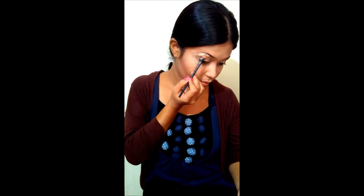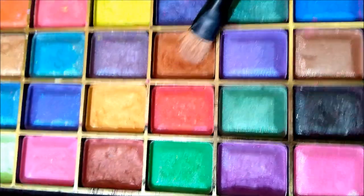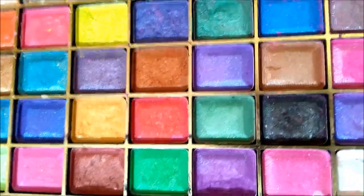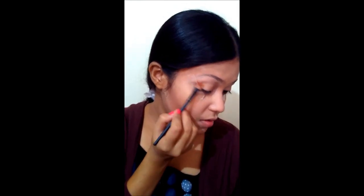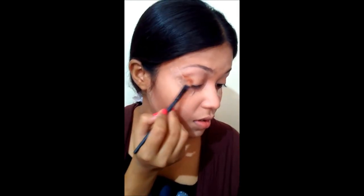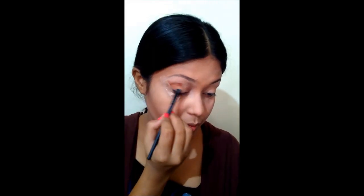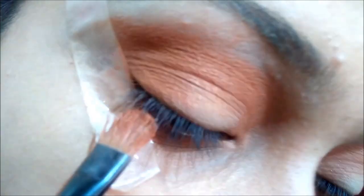I have already done my eyebrows, so now I'm using some concealer for highlighting my eyebrows. Then I'm using a brown shade from the Rose Lip palette and applying it to my crease area and also the lower parts of my eyes.